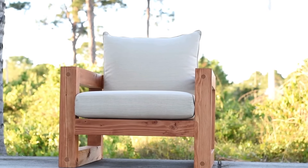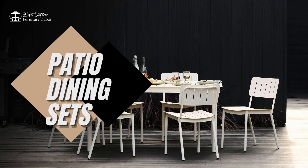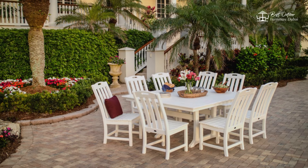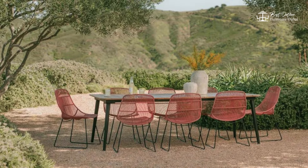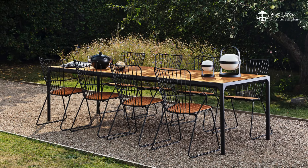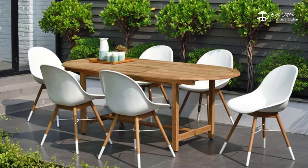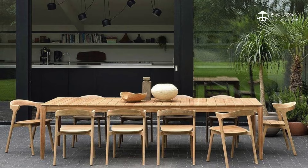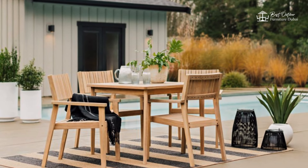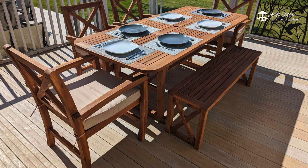First up, we have patio dining sets. These are perfect for outdoor meals with family and friends. Choose a set that fits your space and style. For added comfort, look for chairs with cushions or padded seats. A patio dining set is a great way to enjoy al fresco dining in your own backyard.